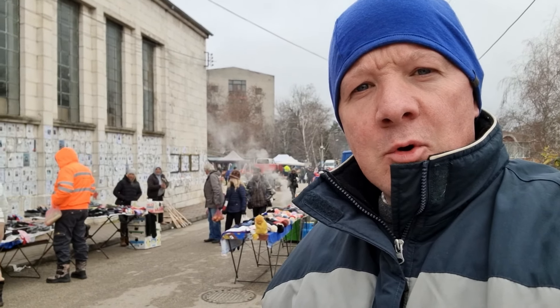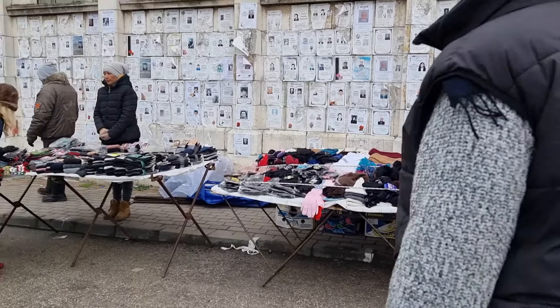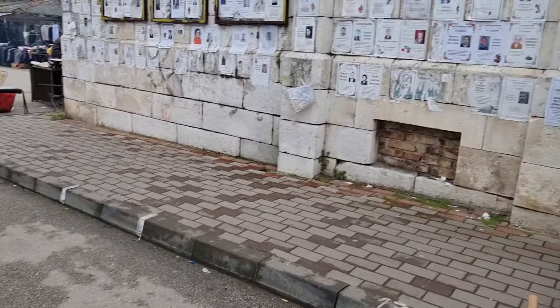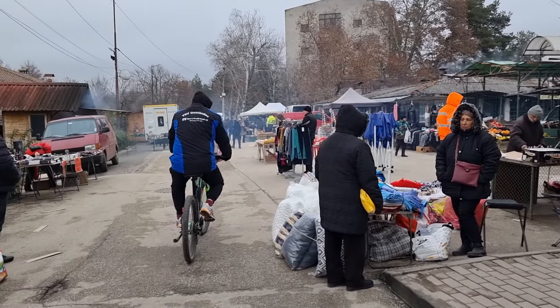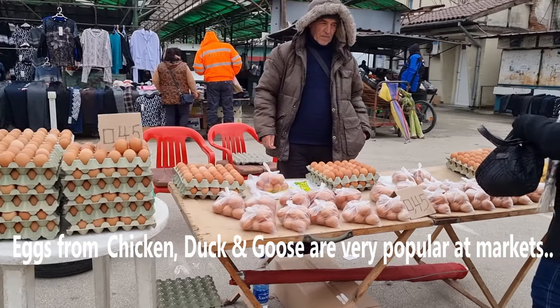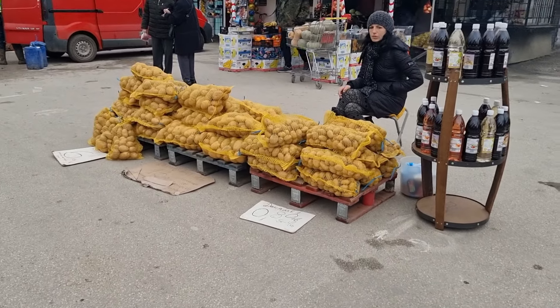Here we are this morning at the Lukovit Town Saturday morning market, so we'll have a look around. Here we have lots of eggs, and we have some potatoes.